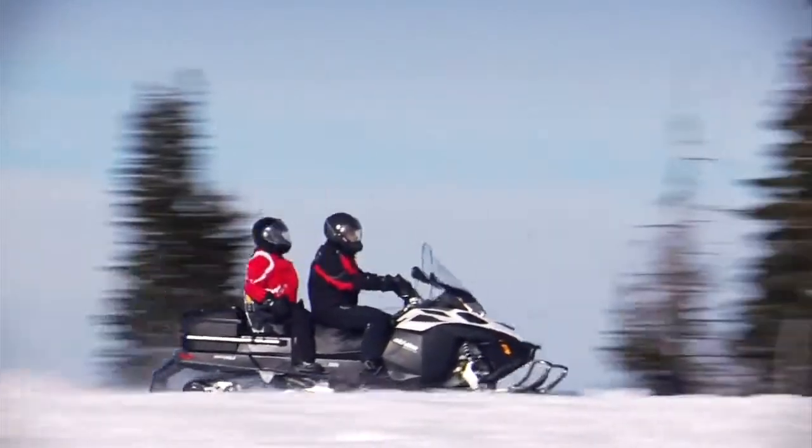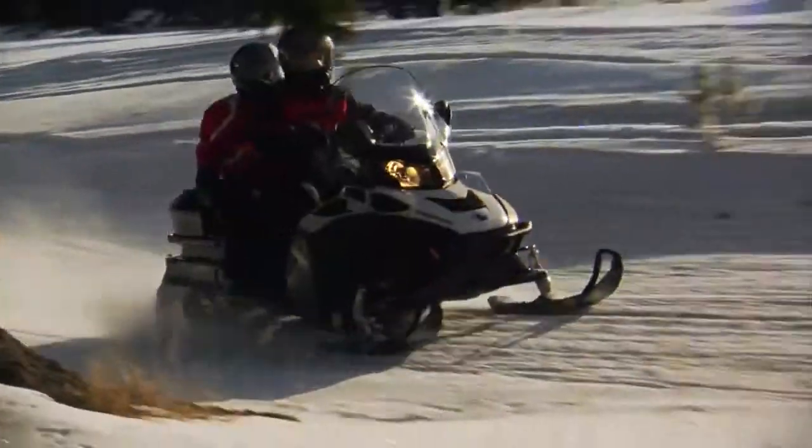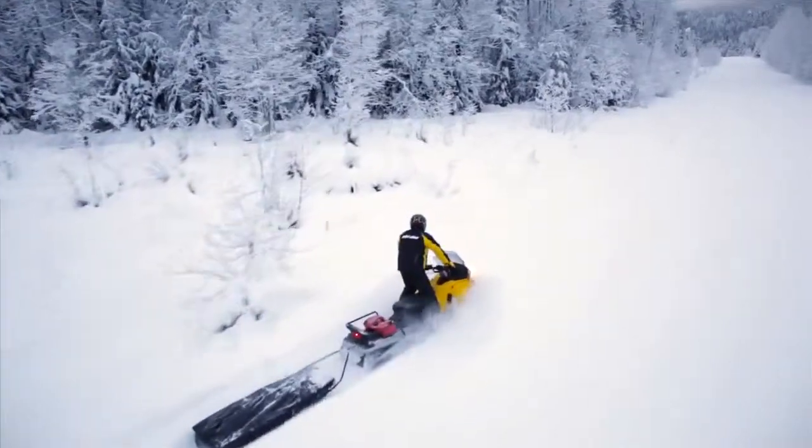The rear suspension is central to your enjoyment. The SC5 rear suspension on Ski-Doo snowmobiles is one of the most respected in the industry for its comfort and handling across a variety of riding styles and conditions.